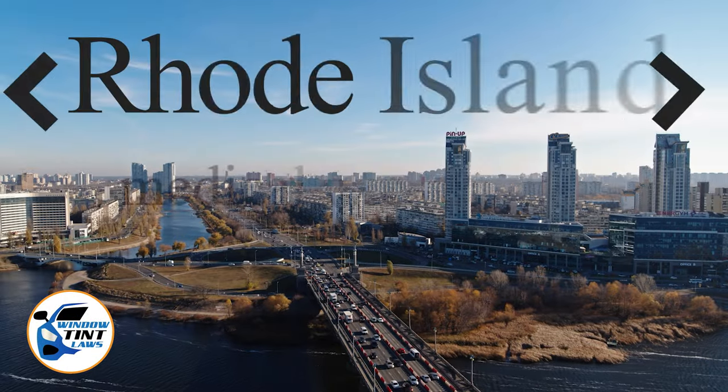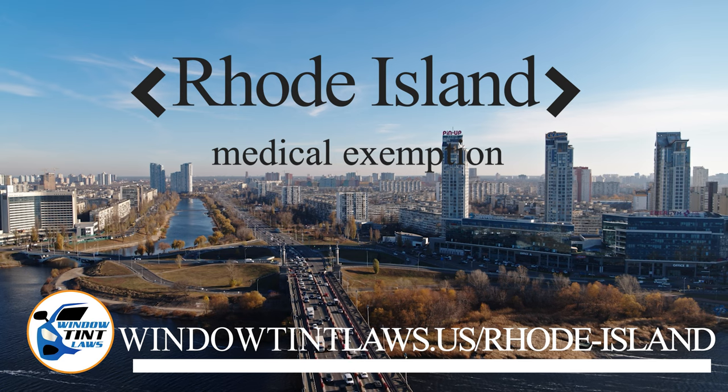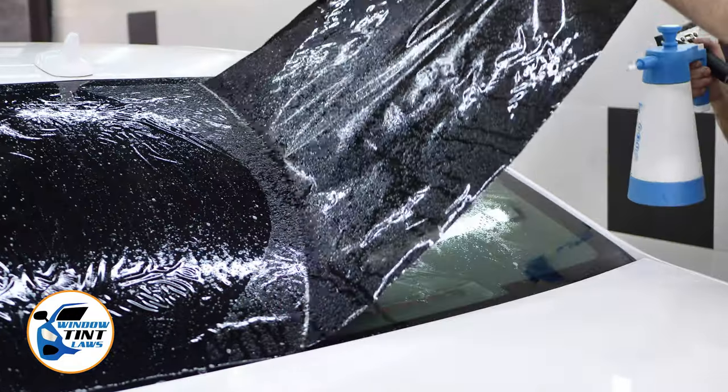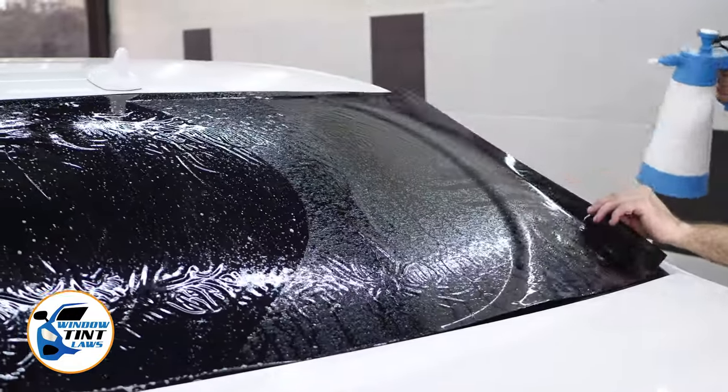Rhode Island has established window tinting regulations to enhance road safety. However, individuals with specific health conditions may find these regulations limiting. A medical exemption permits the legal use of darker window tints, and we're here to guide you through obtaining this exemption.